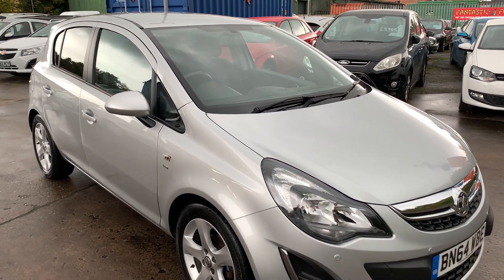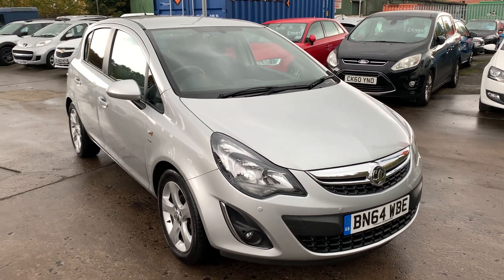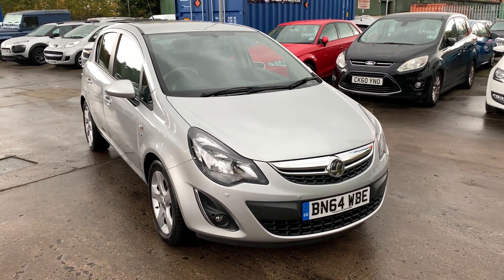That's available at Cantilever Car Centre, Station Road, Latchford, Warrington, Cheshire.